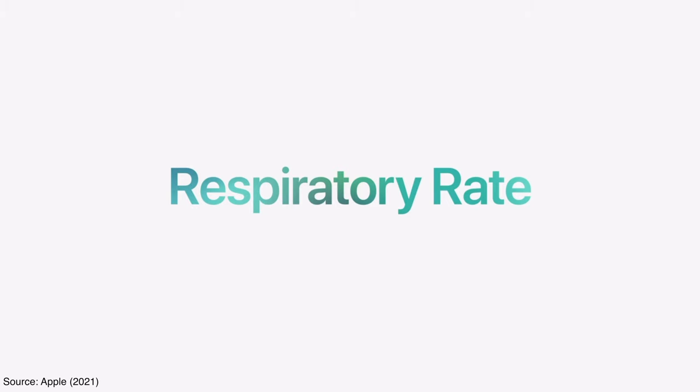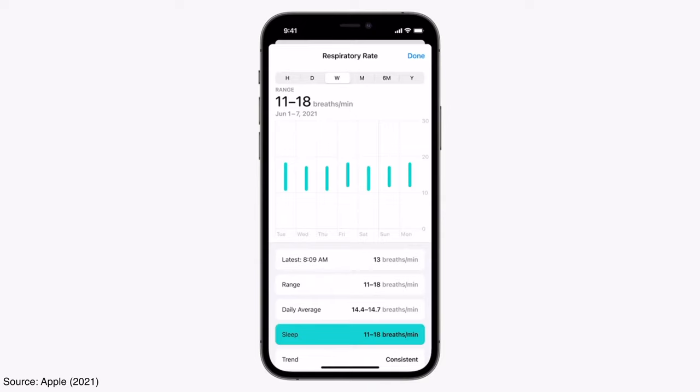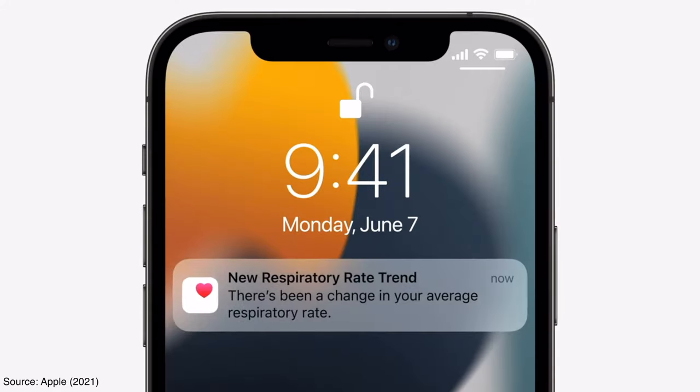The second thing they updated is a new metric for tracking your sleep called the sleeping respiratory rate, which basically calculates the number of breaths per minute as you sleep. This provides greater insight into your overall wellness and sleep quality. I love to see these improvements, and I'm hoping Apple keeps pushing further into making the Apple Watch an ultimate fitness tracker and smartwatch to compete with other brands out there such as Garmin, Fitbit, and Amazon — which I'm actually going to make a review on soon.